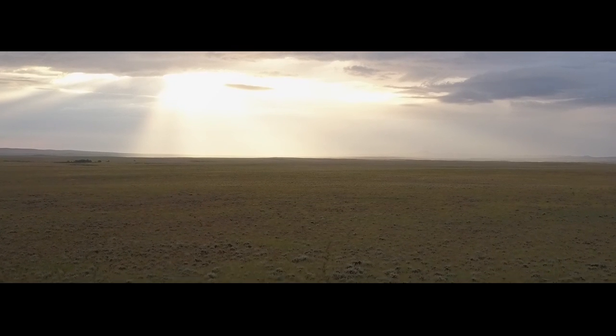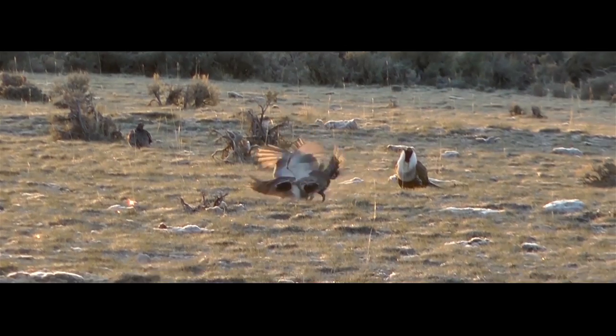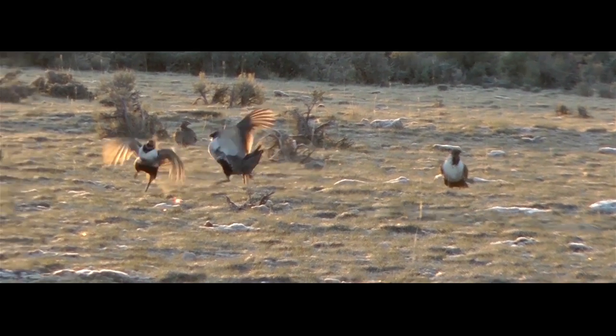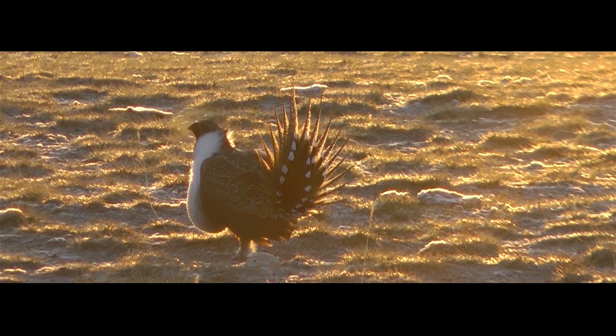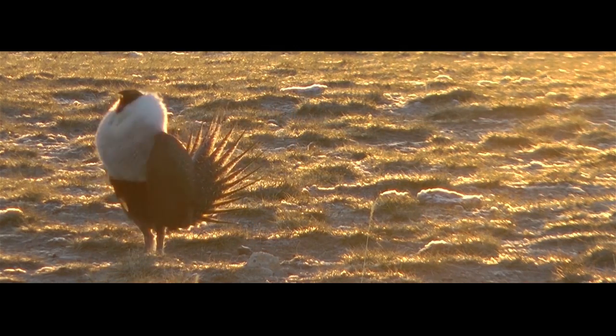Sage grouse are a unique upland grouse species — they're the largest grouse species in North America and they actually do not have a hard gizzard like other upland birds, so they're able to easily digest plant material and aren't able to take advantage of other seeds that other upland birds are able to.